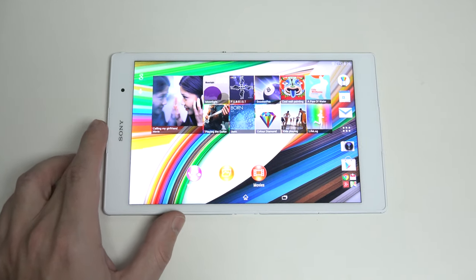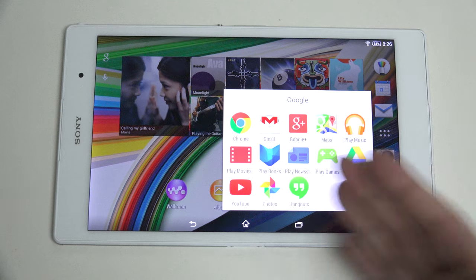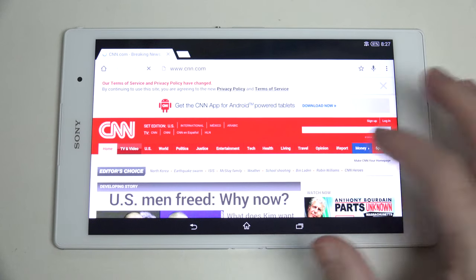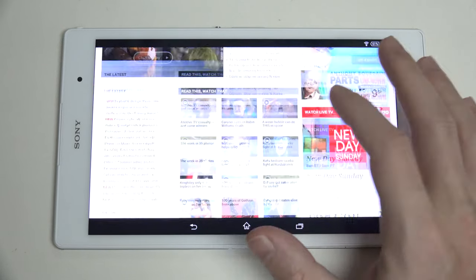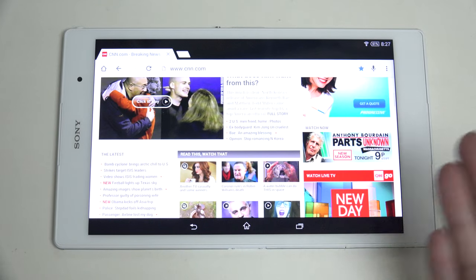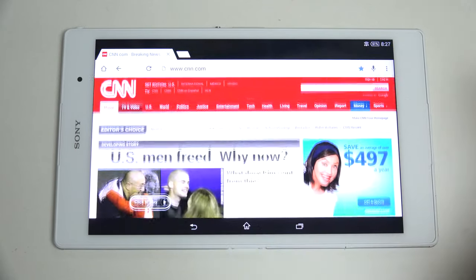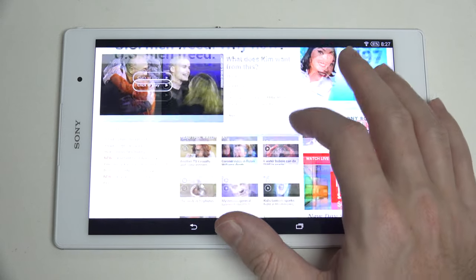Let me do a little bit of web browsing so you can see what that looks like. If you want the best display in the business, the Tab S line still takes that cake even against this — but this is a very close second considering it's not an AMOLED. We're nowhere near my router as usual, but performance is very solid. Desktop browsing in Chrome is not always the most friendly, but we're really not seeing any issues at all.